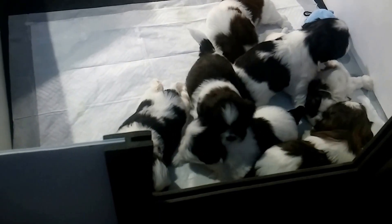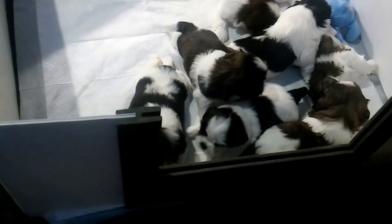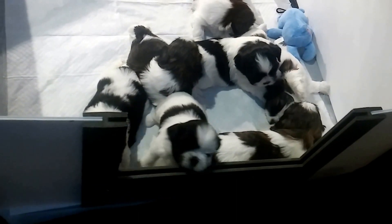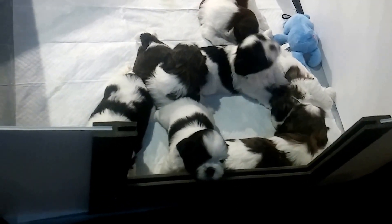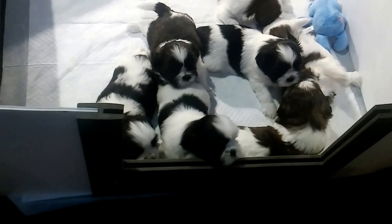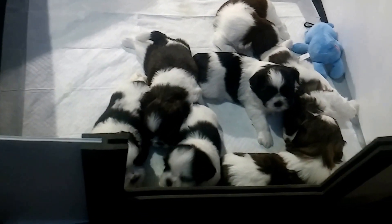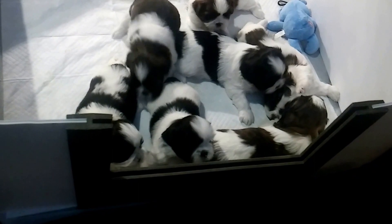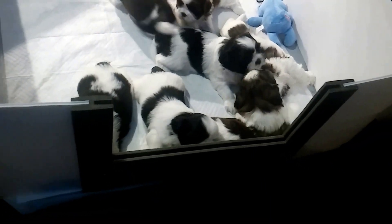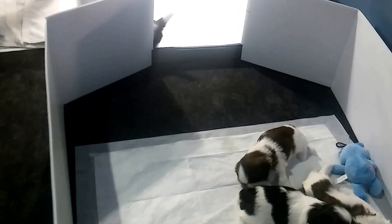He's AKC — American Kennel Club registered. I do have pedigrees for each one of the puppies, and of course for mom and dad as well, registered through the AKC. Anyone interested in any of these puppies will receive all the paperwork, so you can rest assured that you have a pure breed Shih Tzu.